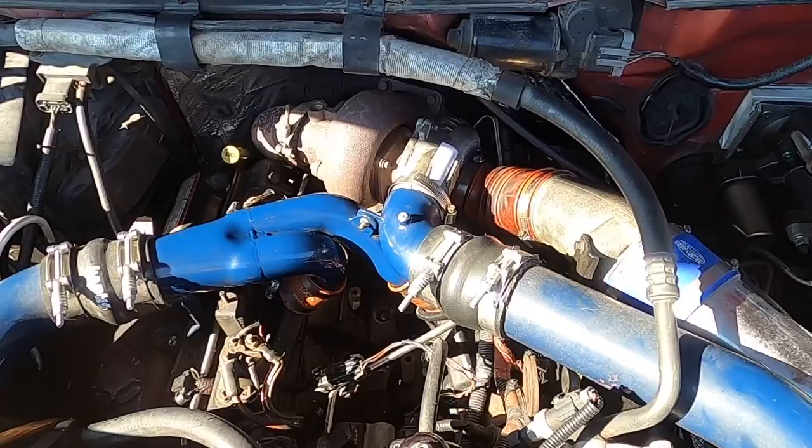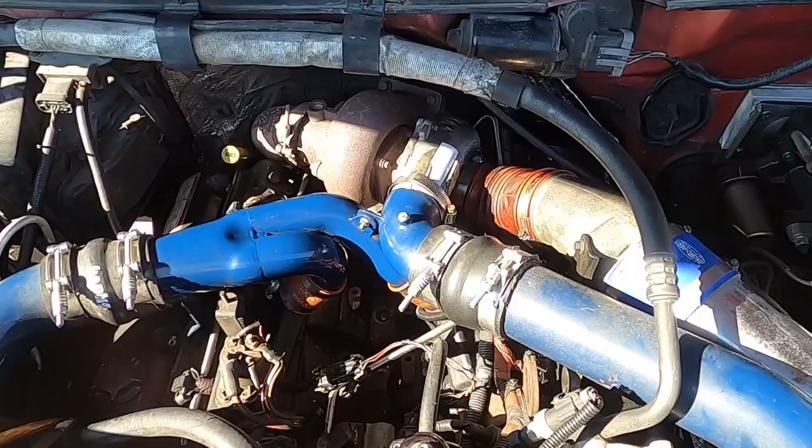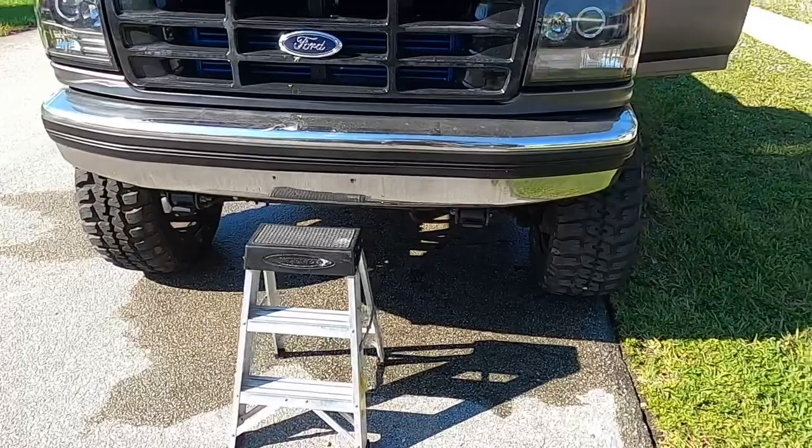Boom — she fired right up! That's going to do it for this video, guys. Thank you for tuning in. I hope this is helpful. If you know someone having this problem with their 7.3, send them this video. Make sure you like and subscribe as always. We're going to have more content coming. I'll drop all the sponsors down below. My name is Brandon, this is the 7.3 Garage — we'll see everybody very soon.